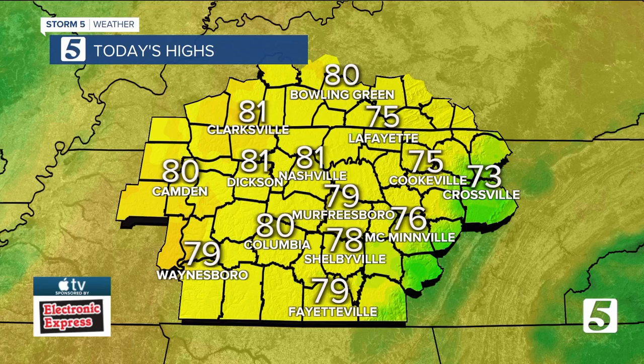We'll have another look at your 7-day forecast with those rain chances and when that rain will come to an end just a bit later in the show.